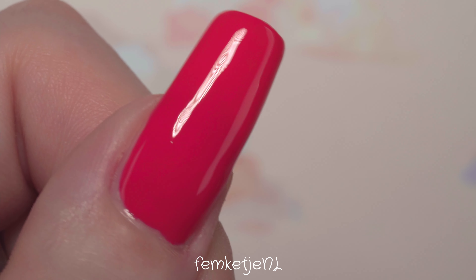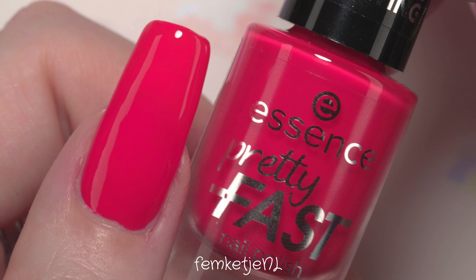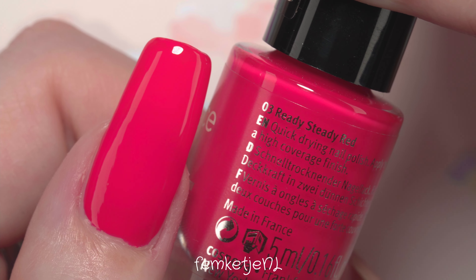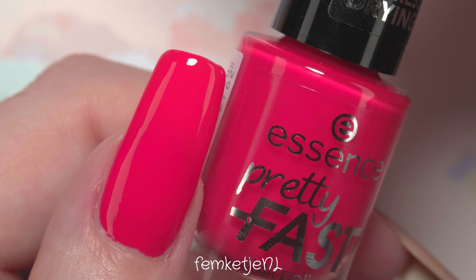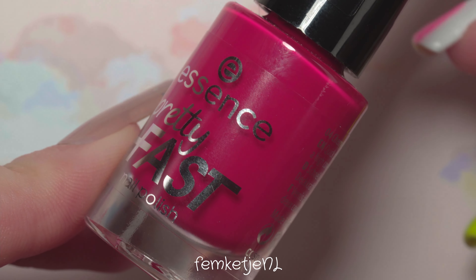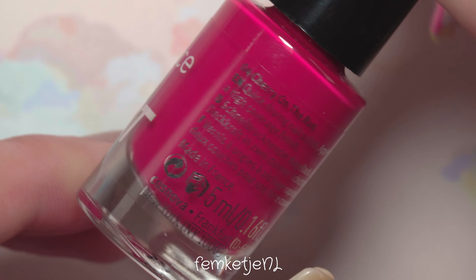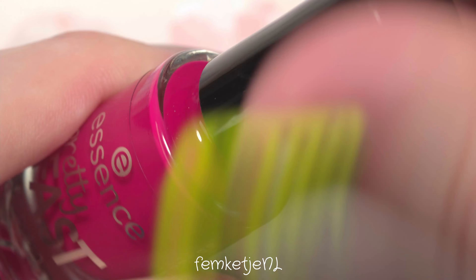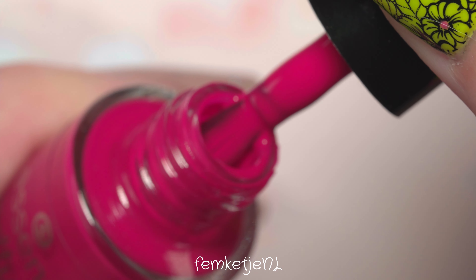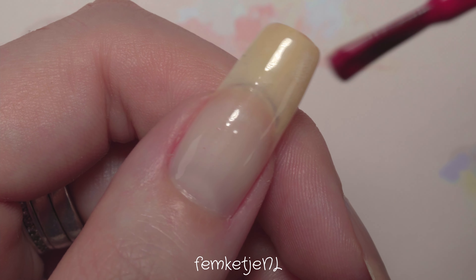The third color is called Ready Steady Red. I feel like this is a beautiful classic red with a little bit of an orangey undertone — not the classic Christmas red with a blue undertone, but a little more warm. It's a really gorgeous color and it was completely opaque with just two coats. I didn't feel like it was dry within 40 seconds per layer, but it still dries quite fast — around 60 to 90 seconds.